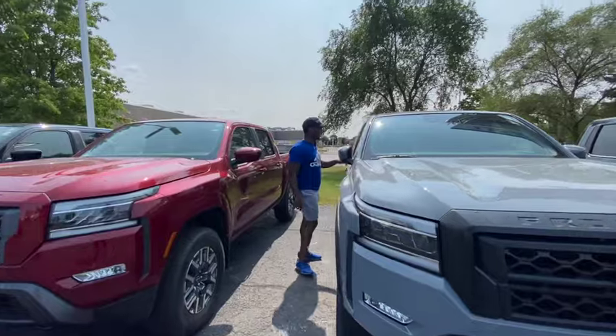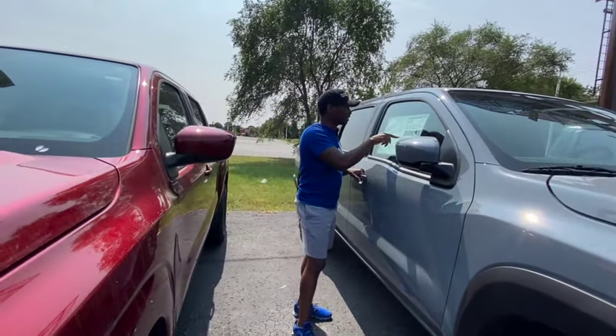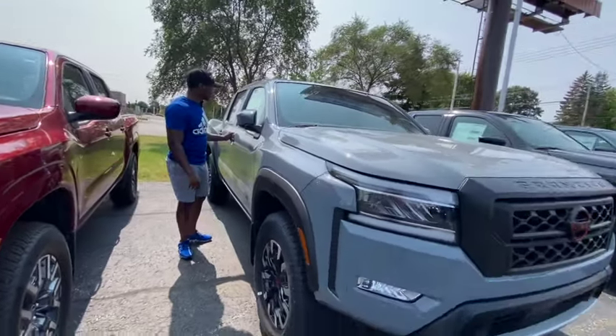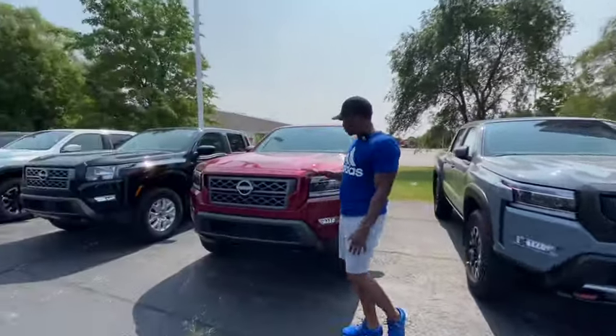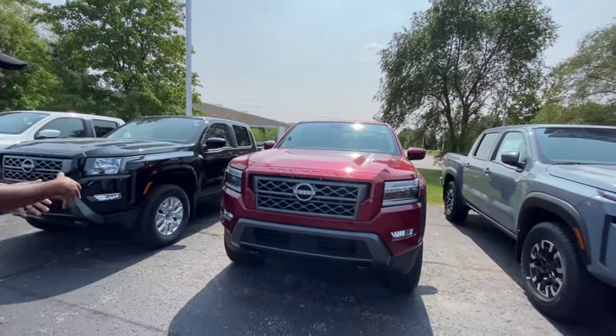There's another Pro 4x over here — also $44,000. This one also doesn't have a bed liner. It's exactly the same as the other Pro. They kind of all look the same so it's hard to tell if it's upper or lower tier. Let's look at the price.